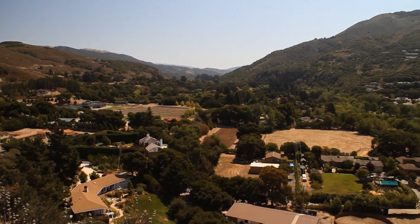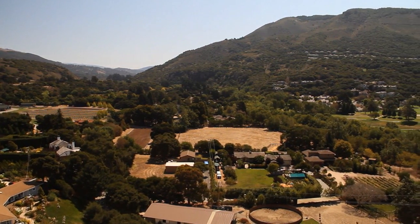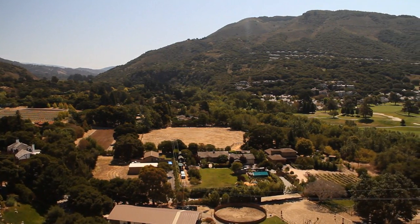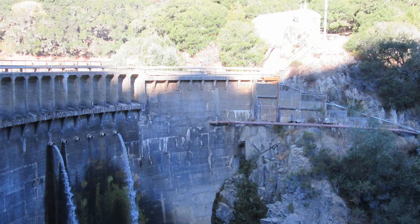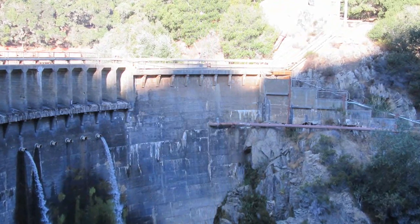When that was determined, there were a lot of studies done to try to figure out what could be done to take away that risk. One of the things they looked at was fortifying the dam structurally — not taking it out, but just making it stronger. California American Water, the owner of the dam, was obligated to do some sort of fix to be able to reduce that hazard.